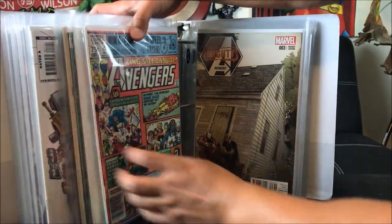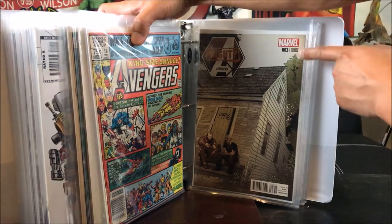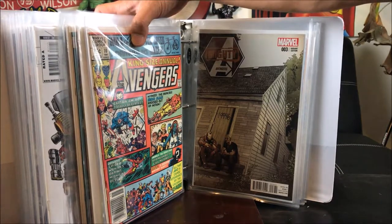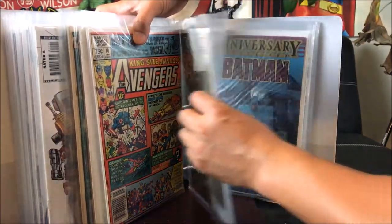Check it out — very lucky to get this, because I would have skipped it had I not seen the variant edition. This is the M&M Mighty Avengers number 3 variant — very rare and hard to find. I got that from Half Price Books. I can't beat that deal.